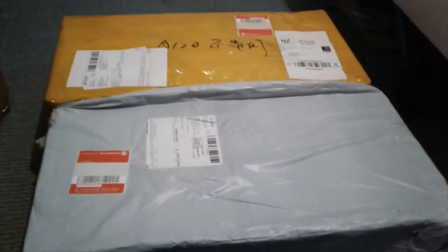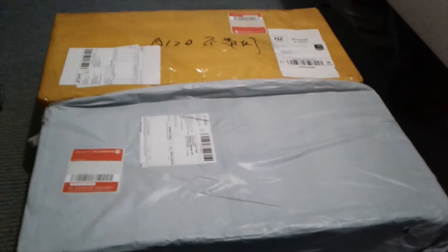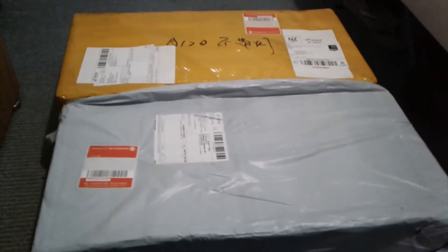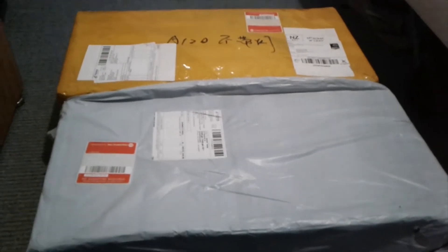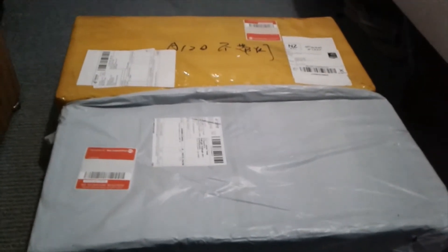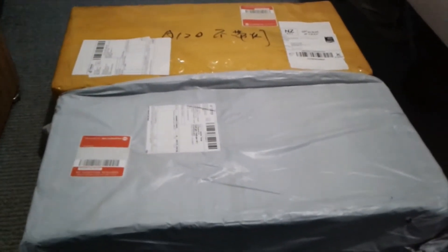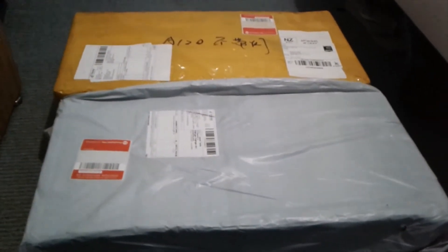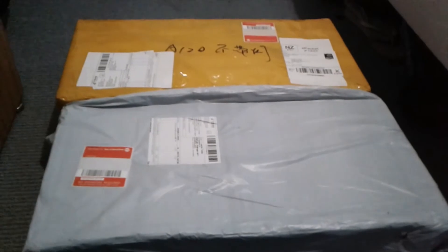Welcome back to another video! Today our RC planes arrived. Did we even tell them about RC planes? No, we've been keeping this secret. I was thinking of bringing RC planes to the channel, and here they are after about a week of waiting. Let's get unwrapping!